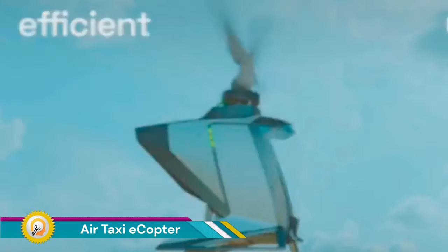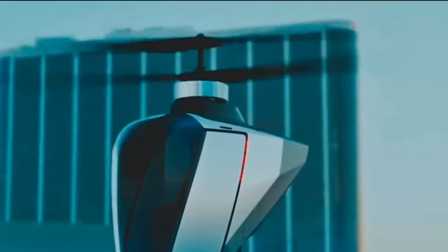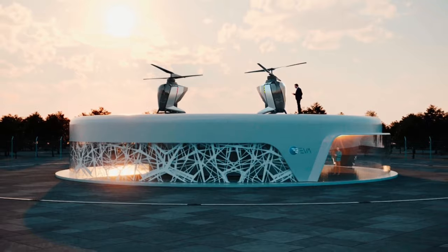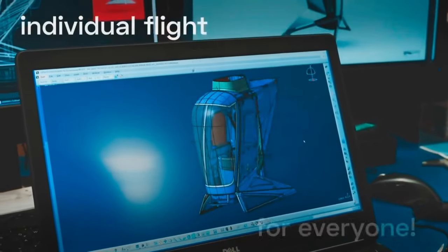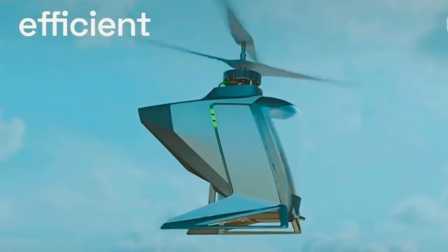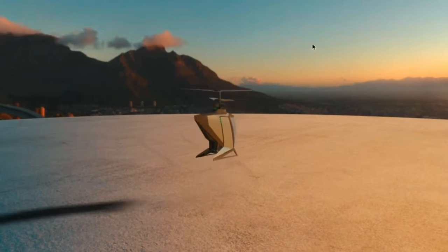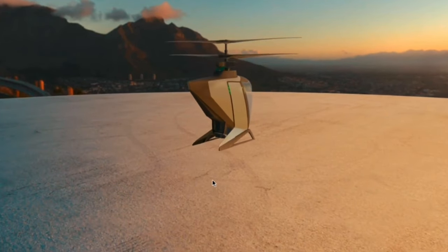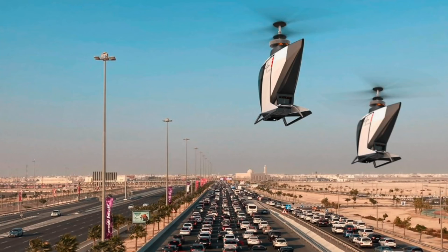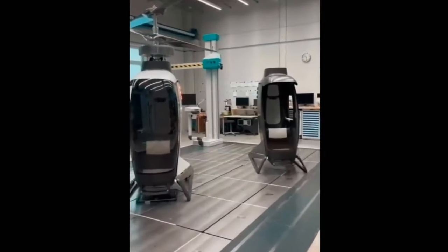The AirTaxi eCopter takes a unique approach to the air taxi market, prioritizing simplicity and affordability compared to some of its competitors. Unlike some larger and more complex EVTOL vehicles, the FlyNow eCopter adopts a smaller, more streamlined design philosophy, which translates to potentially lower production costs and a more affordable air taxi service for consumers. The eCopter utilizes a coaxial rotor system with two sets of counter-rotating blades, offering increased stability and eliminating the need for a tail rotor.